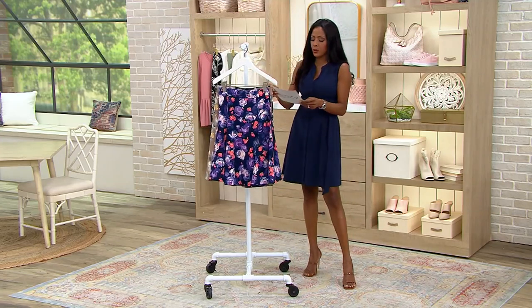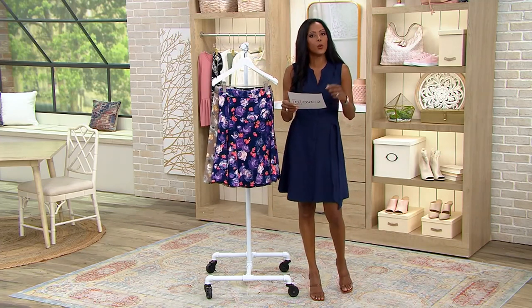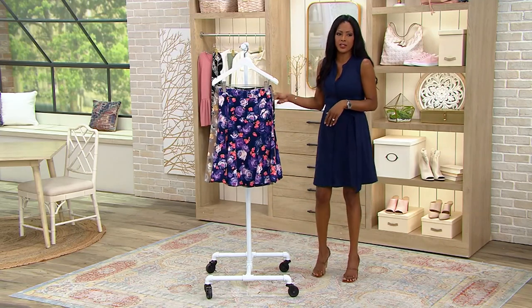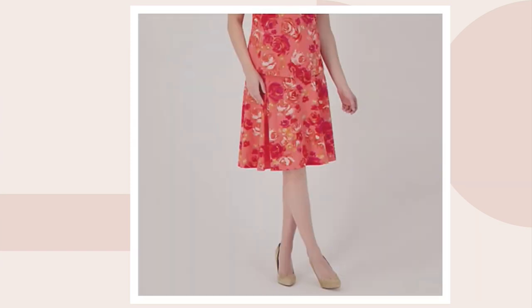Your regular length will be about 23.5 inches to 27, your petite 21.5 inches to 25 inches. And if you're looking for this in a tall length, 25.5 to 29 inches. We've got two more colors for you — here's your Island Breeze, and then finally here's your Strawberry Pink. Very very limited in the Strawberry Pink and the Island Breeze.